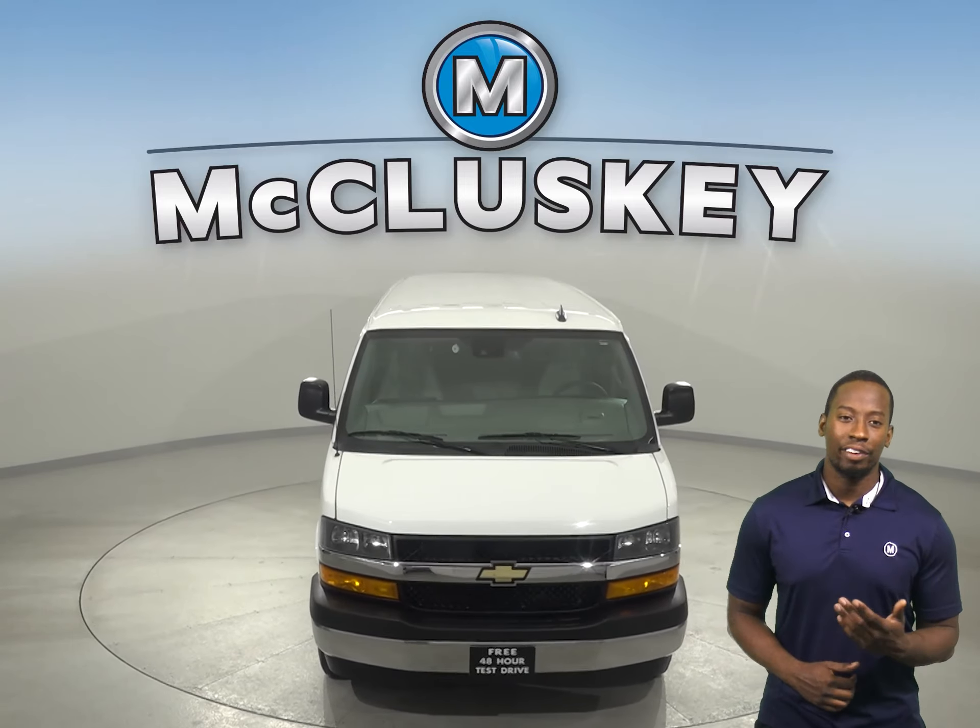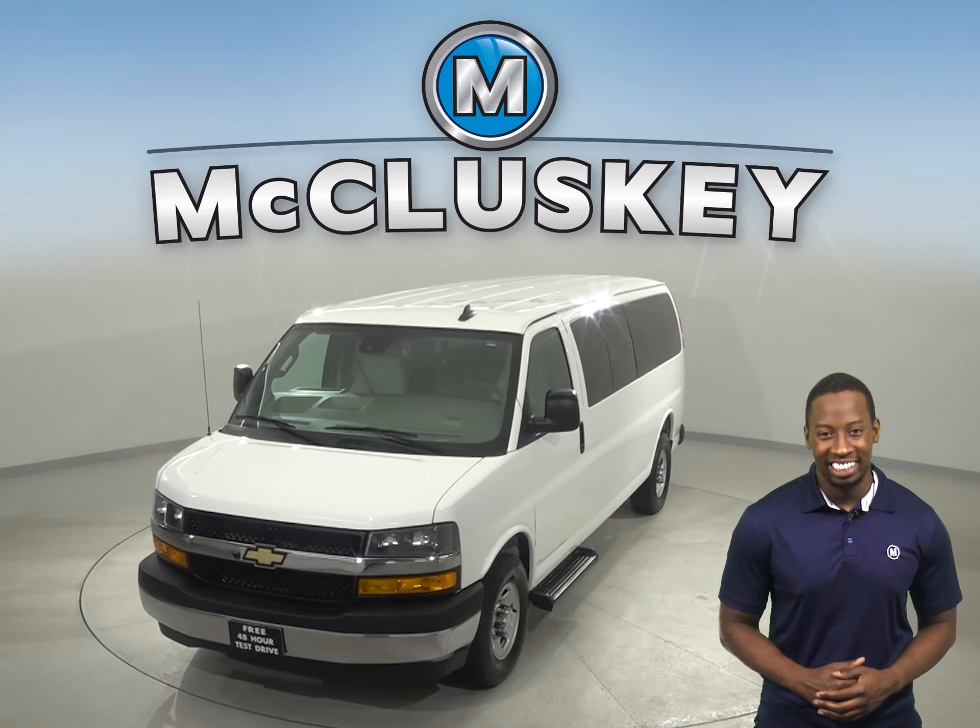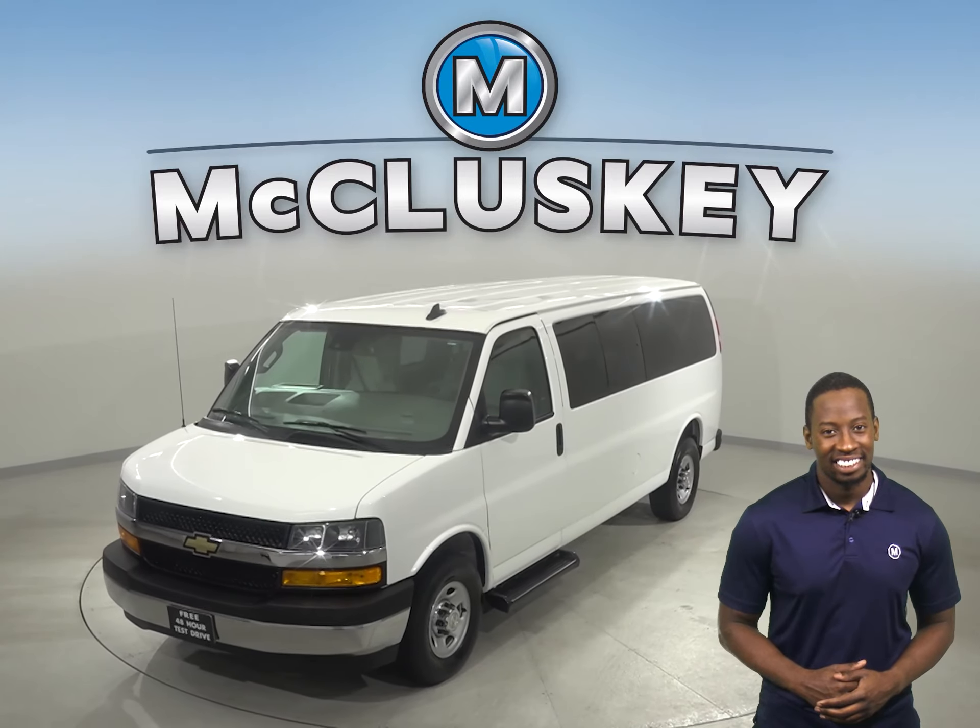Come on down today and give it a try with our free 48-hour test drive. Once you buy it, we can cover it with our free lifetime warranty for unlimited miles and years.